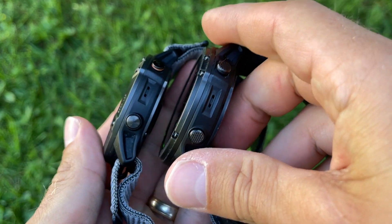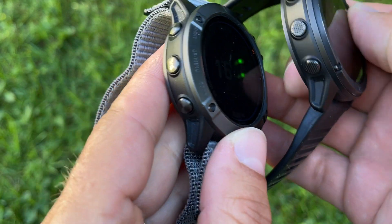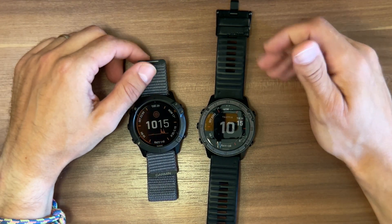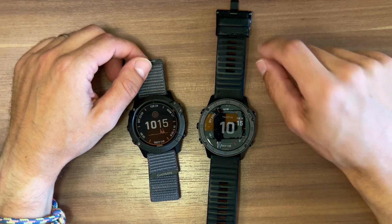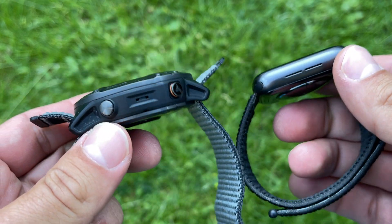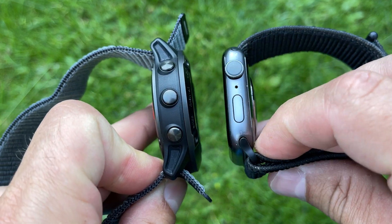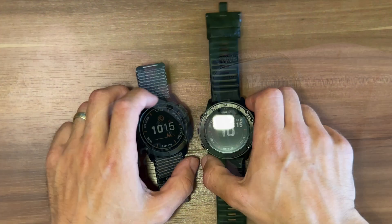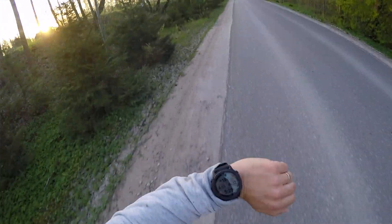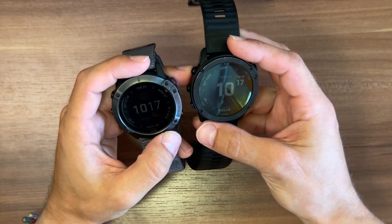I especially want to highlight the fitness features. For many it will be quite obvious that these watches are strong at that, but when I actually switched from Apple Watch to Garmin I was fascinated by the amount of fitness insights — I felt like I had a digital coach on my wrist, which was a really great experience. I want to recreate that experience for you.